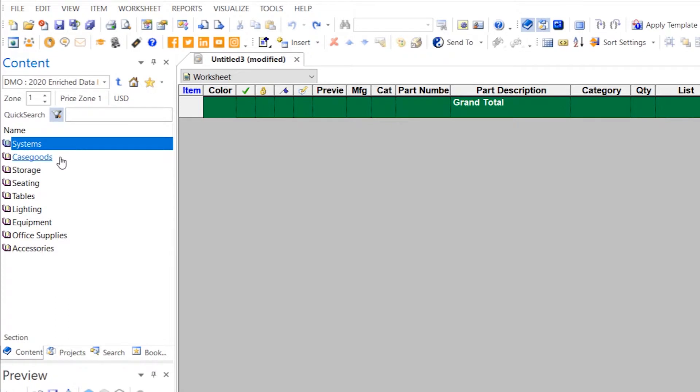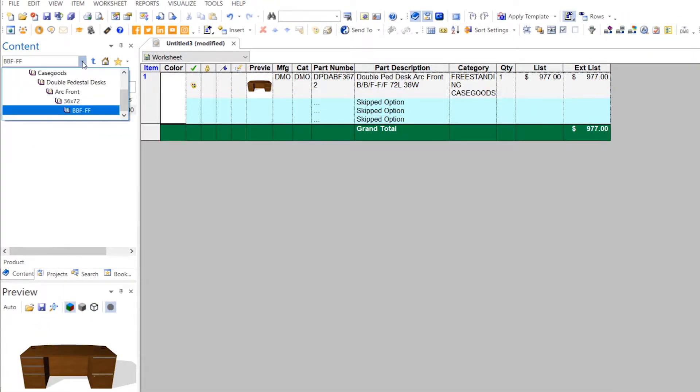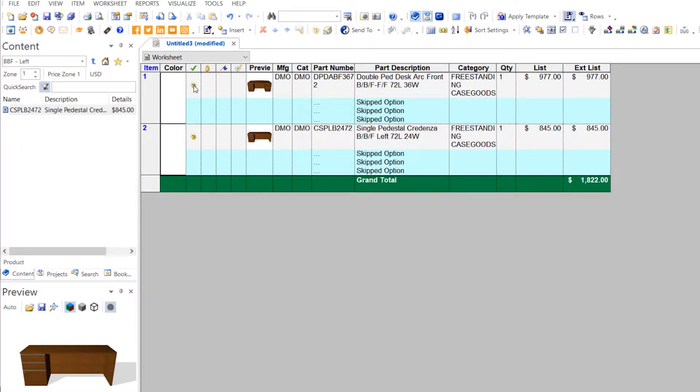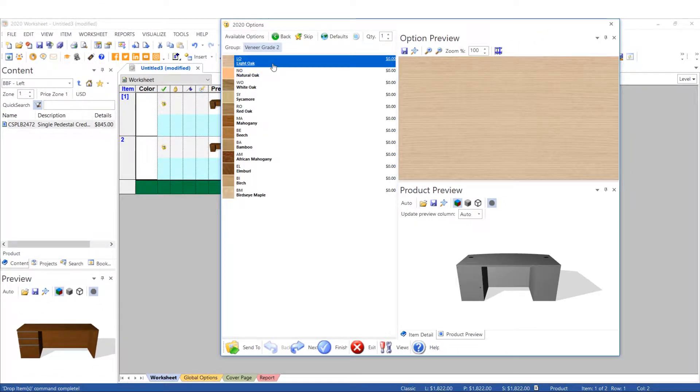Easy navigation and the Mini Explorer allows you to locate products, then drag and drop them into Worksheet. You can then fully specify each product to include any potential up charges.